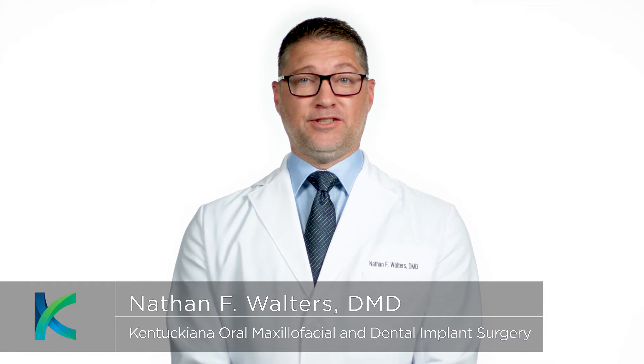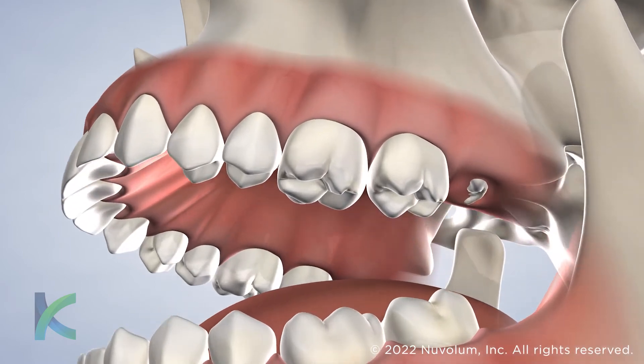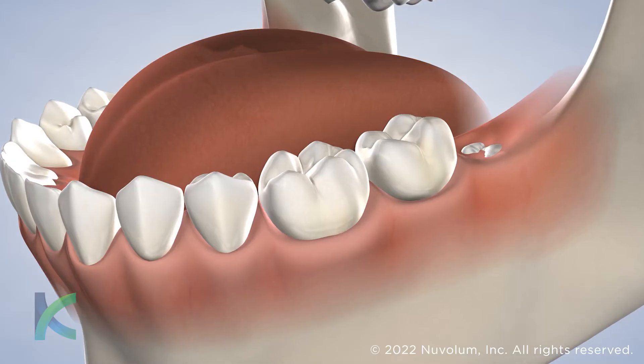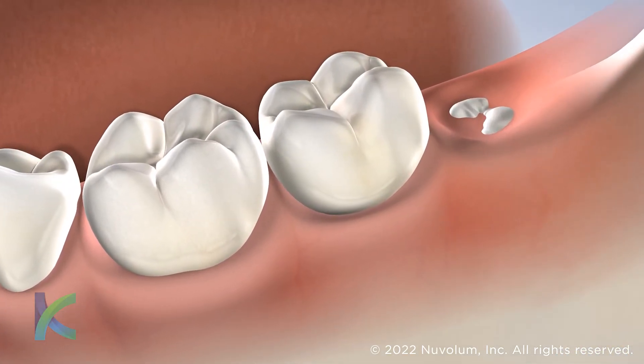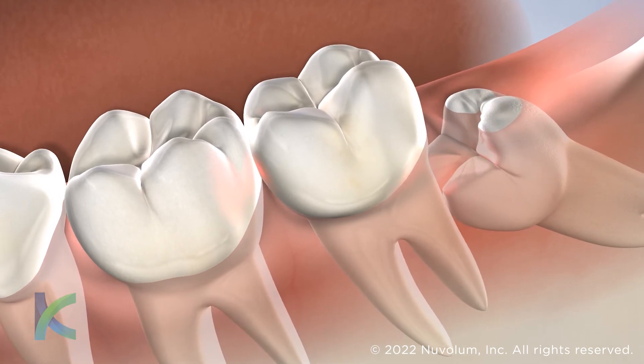Wisdom teeth removal is a common procedure performed by oral and maxillofacial surgeons for teens and adults. Wisdom teeth, also referred to as third molars, grow in the very back of your jaws. Wisdom teeth that are stuck beneath the gums are called impacted wisdom teeth. They often do not have enough room to emerge properly, which can result in crowding and misalignment of otherwise healthy teeth.